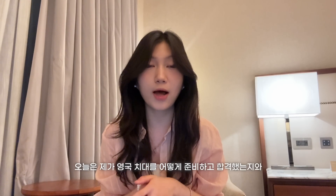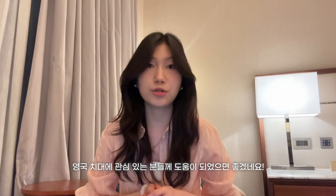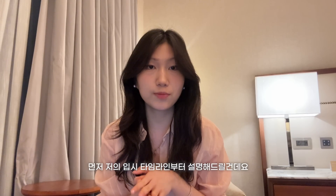Hi guys, this is Esther. Today's video is a bit different — I'll be sharing how I got into a dental school in the UK, as well as some tips I picked up during the process. I hope this can be helpful to anyone interested in dentistry, especially international students who want to study dentistry in the UK. I'll take you through my timeline first, and let me know in the comments if you have any specific questions.